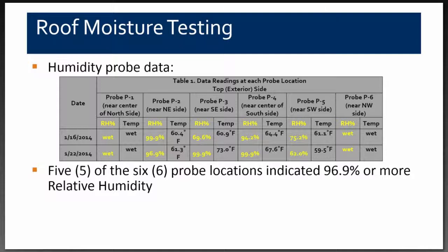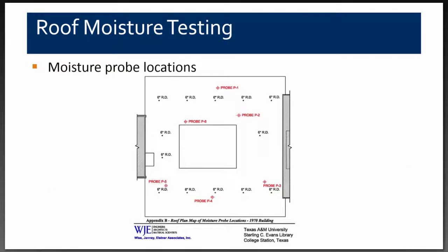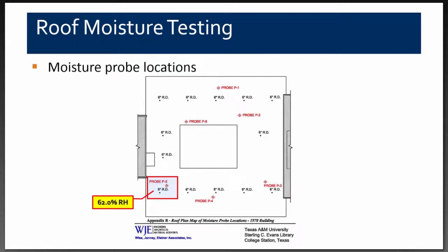Probes P2, P3, and P4 showed relative humidity at 96 to 99.9 percent, meaning five out of six locations had a lot of moisture within the concrete deck. These probes were inserted about three to three-and-a-half inches deep into the slab. The only location indicating lower moisture — 62.0 percent relative humidity — was at the southwest corner, where we had found no moisture during coring, verifying that area was dry.